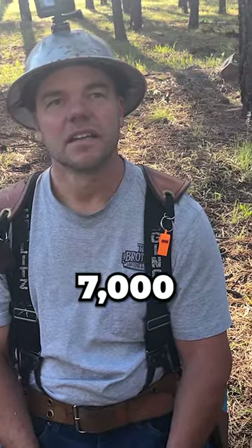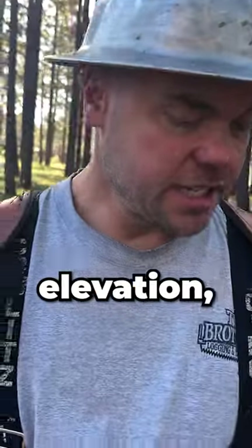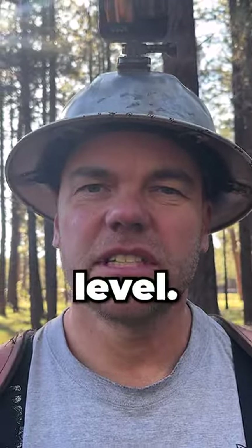We're over 7,000 feet elevation. You want to explain the whole compression thing real quick? On the elevation — Jacob and I, we live on the coast, so it's sea level.